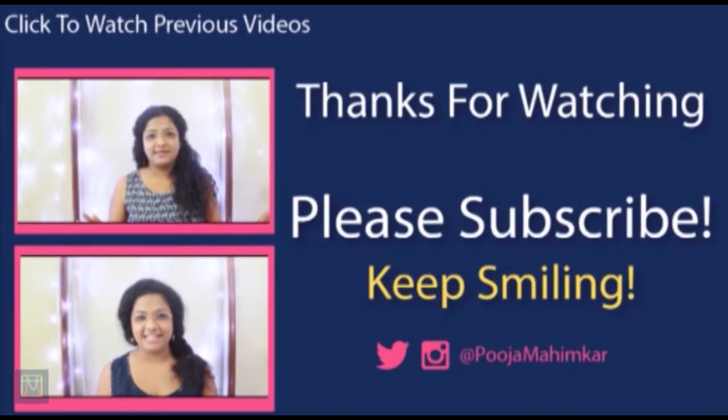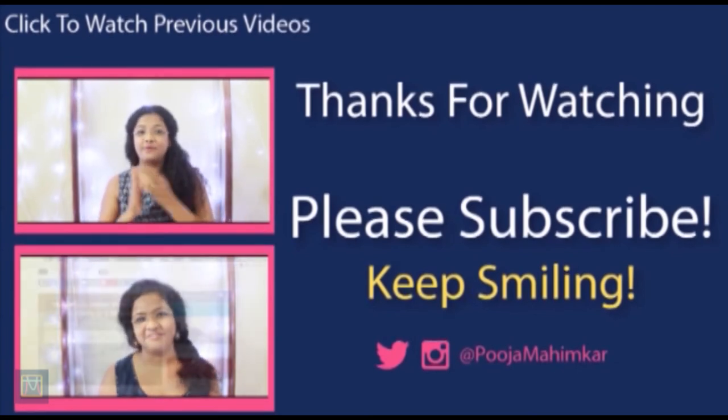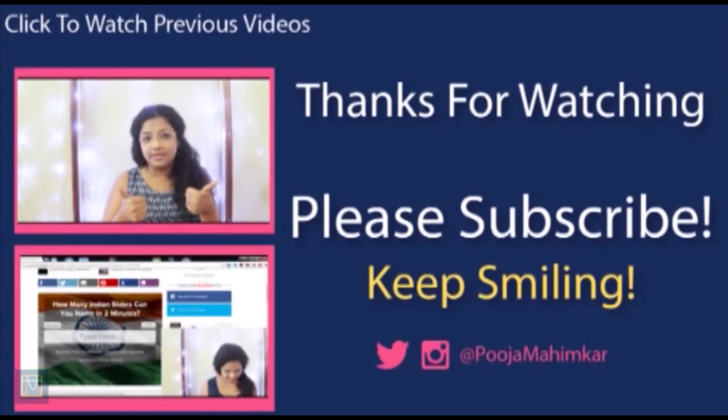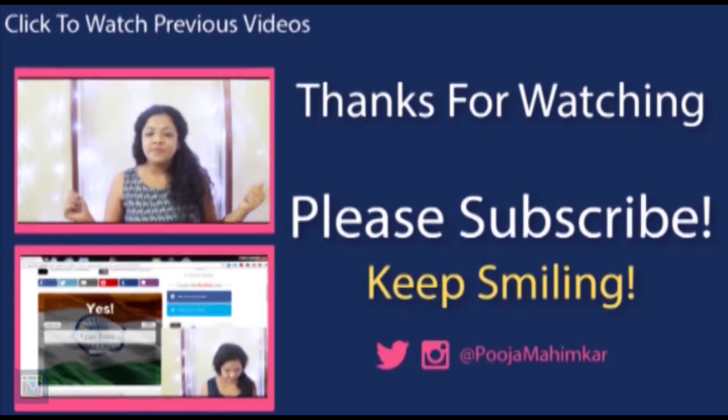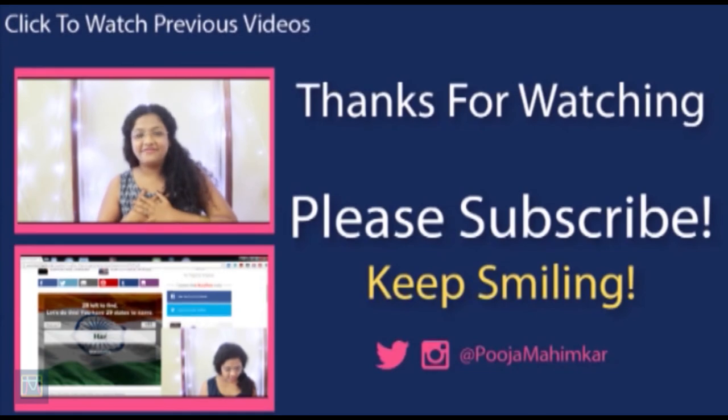Bye! Thank you for watching the video. Please subscribe to the channel — it would really mean a lot to me. Also, you can check out my other videos, just click on them and they will open up in a new tab. You can also follow me on all my other social media. The links are in the description box below. Bye!